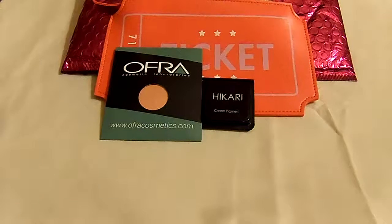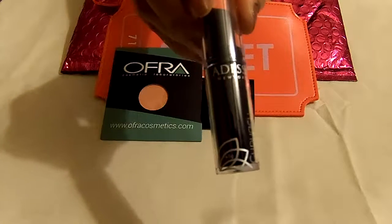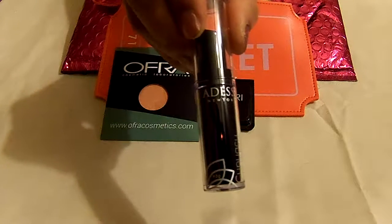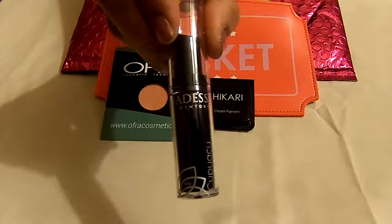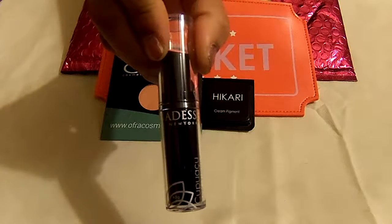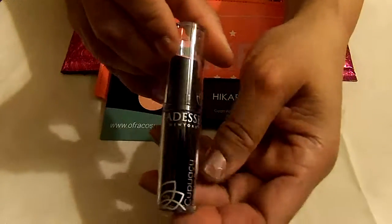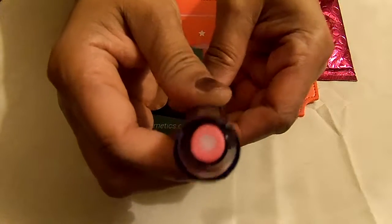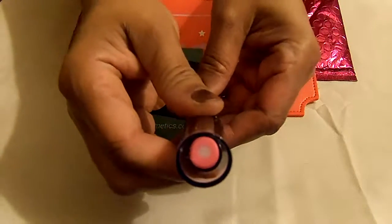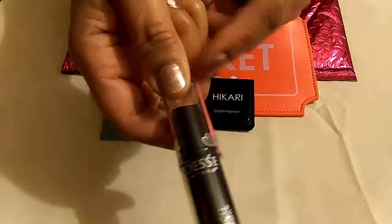The next item I received — I hope I'm saying that right — is ICIO New York, and it's a butter lip balm. This is the packaging, and the color looks like this.